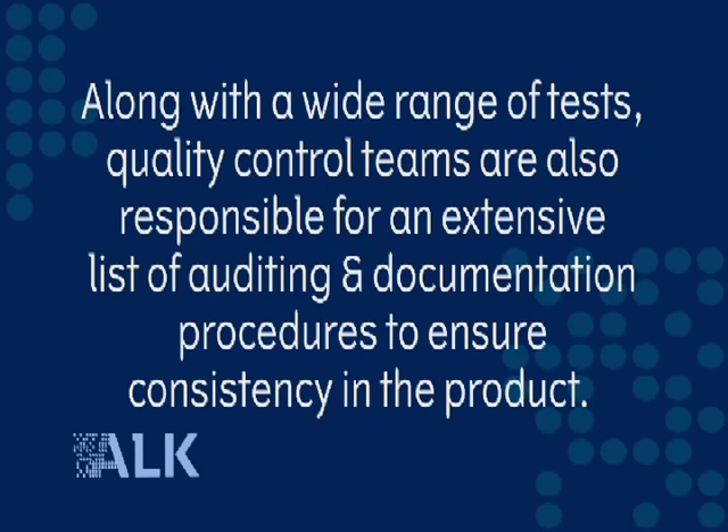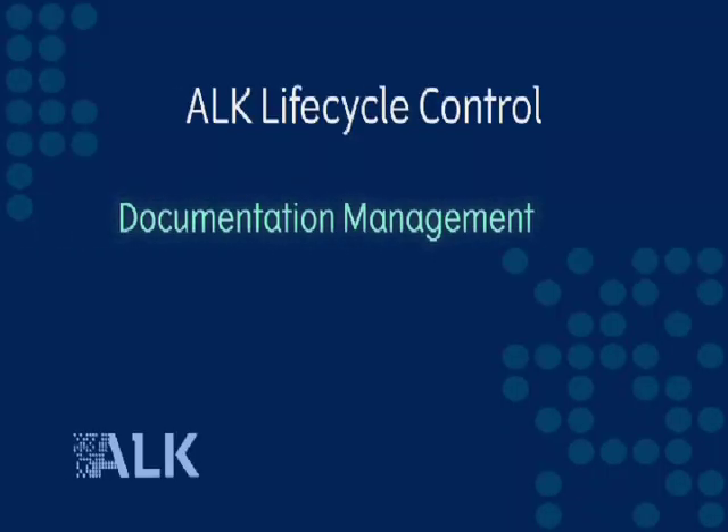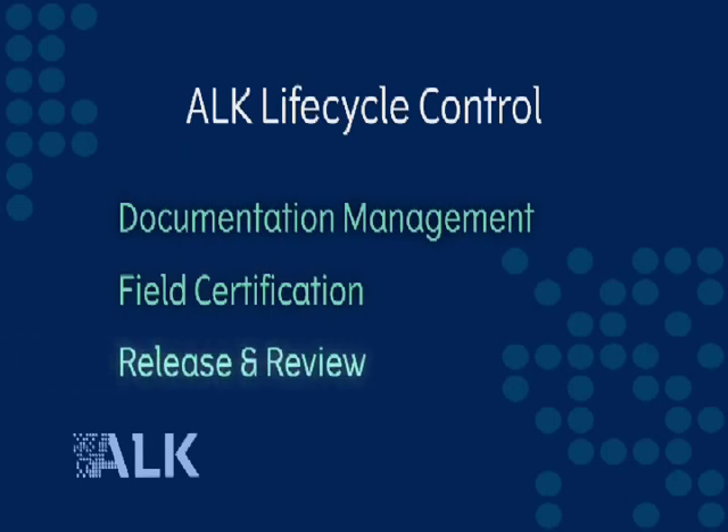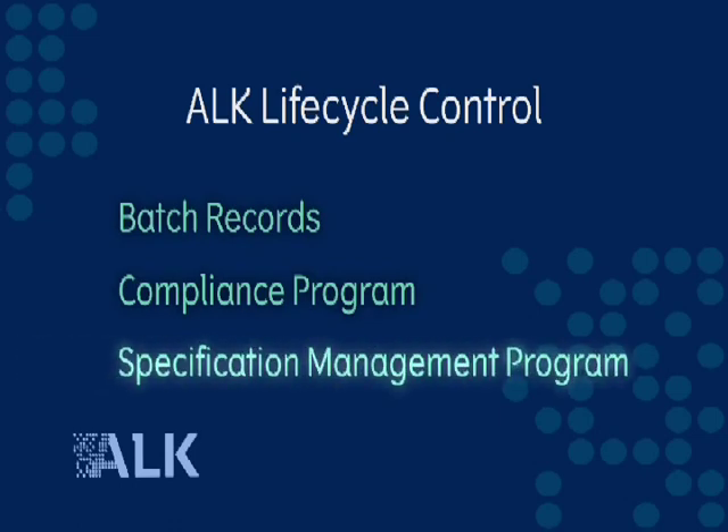Quality control teams are also responsible for an extensive list of auditing and documentation procedures to ensure consistency in the product. Our record storage process allows us to maintain those documents for long periods of time — up to 25 years, which is the European standard. Some of these measures include documentation management, field certification, release and review, batch records, a compliance program for internal and external audits, and a specification management program to ensure that all materials that come into the building are handled appropriately.